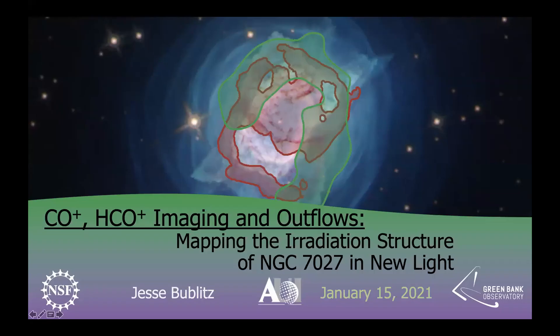Thank you very much. Let me get my screen up. Can everyone see me? Excellent. So today I will be talking about the research that I'll be presenting at an astronomical conference next week, which focuses on my radio observations of the nearby and rapidly evolving planetary nebula, NGC 7027.